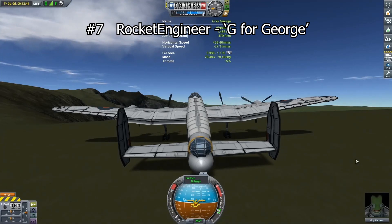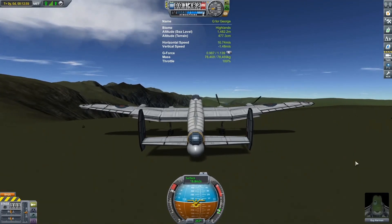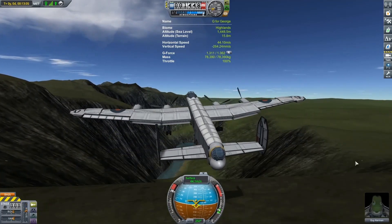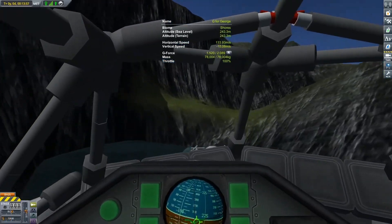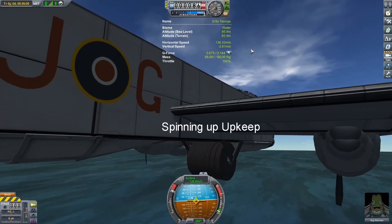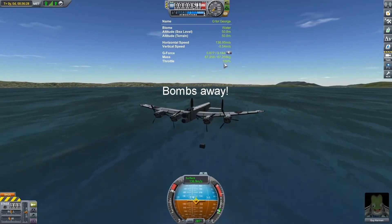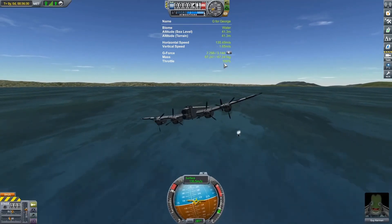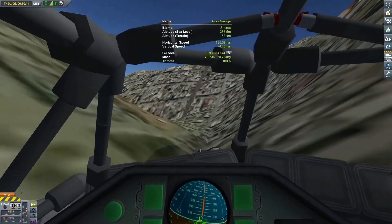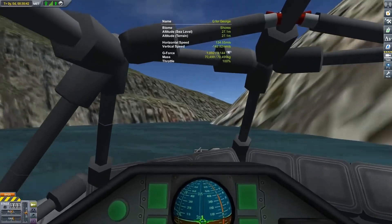At number 7 is Rocket Engineer's G for George, a detailed and faithful replica of an Avro Lancaster. Replicas were another category with an extremely deep field of quality submissions — I could have made another top 10 of just the replicas alone. This is also a tribute to a particular mission that this aircraft performed, and the replica includes a rather unique spinning bomb design that was used for a dam-busting mission. On top of all that, the flight itself is very impressive, done at extremely low altitude and precision. If you're interested in the history of aircraft, definitely check out the original video Rocket Engineer put up — he displays a really impressive level of knowledge and passion for this.